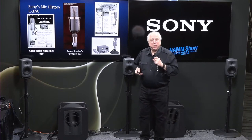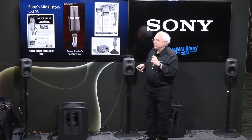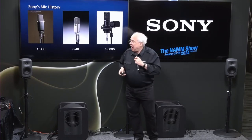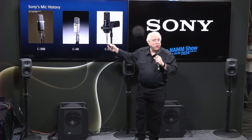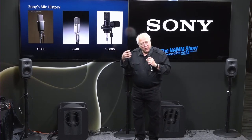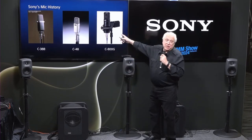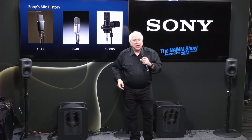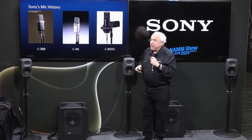He ended up using it a lot and buying multiples of that C37 to take on the road with him to perform live. We've had many microphones through the years. We have a reissue of an early one called the C38B, and we had the C48. But I think you would agree that the microphone we are most known for, especially today, is the C800G. This is a very high-end tube microphone, and we'll go into more detail on it because there is some incredible technology going into that microphone.